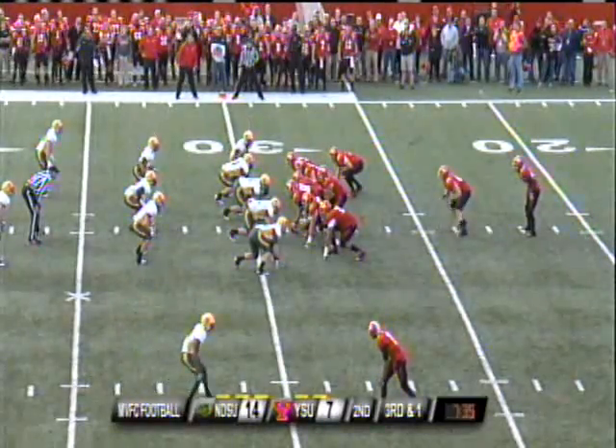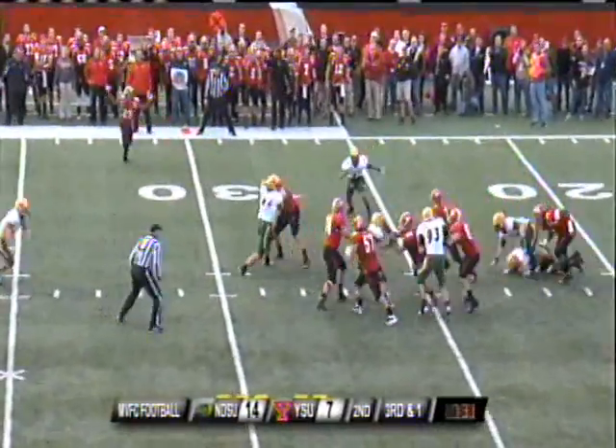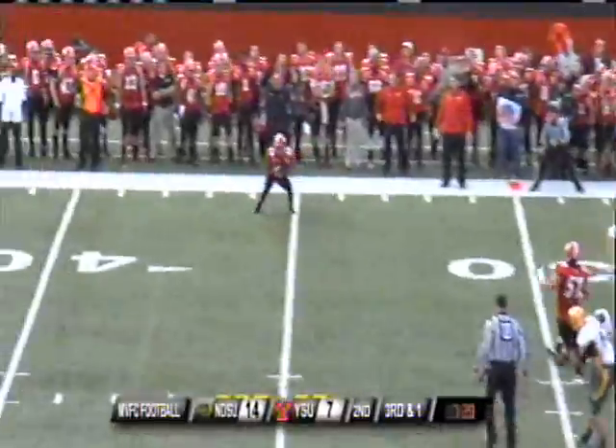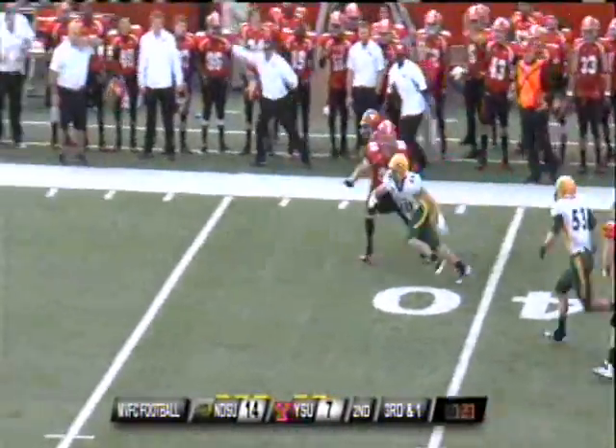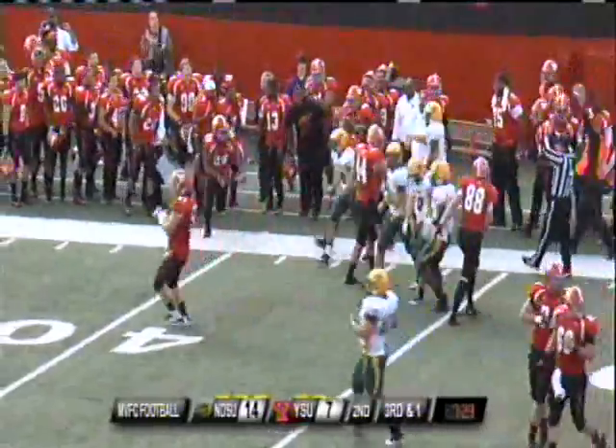Delcaver is in at wide receiver. Nania wants to throw, stepping up, Nania firing right side — cut for a first down. 40, 45, midfield, down to the Bison 45.